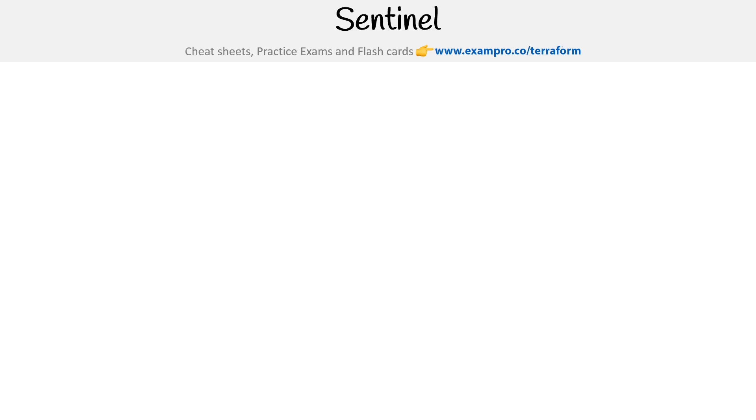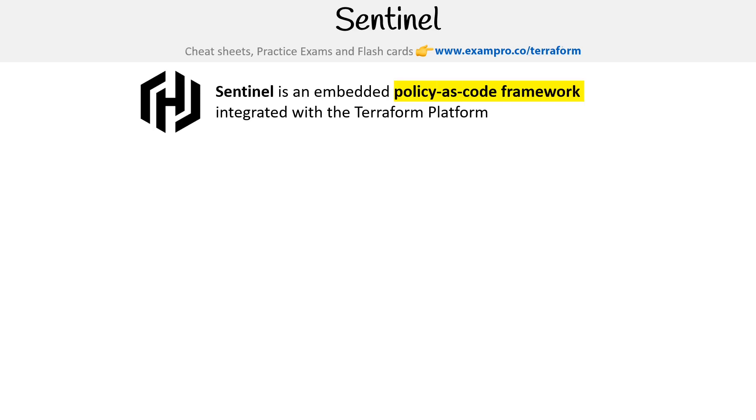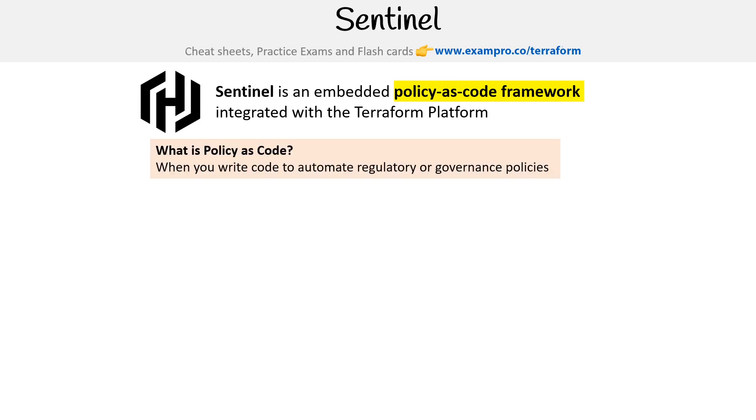Hey, this is Andrew Brown from ExamPro. We are taking a look at Sentinel, which is an embedded policy as code framework integrated within the Terraform platform. So what is policy as code? When you write code to automate regulatory or governance policies.